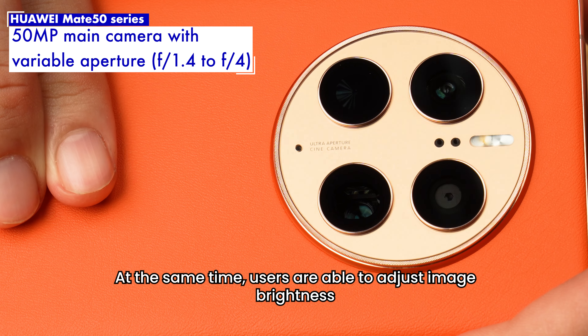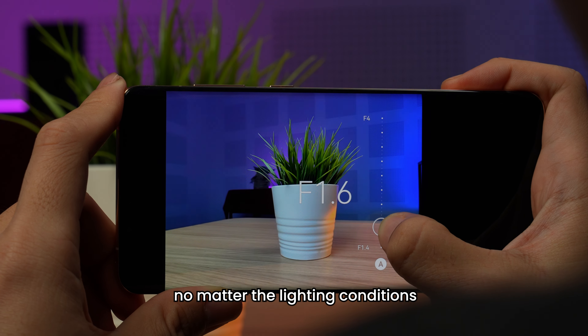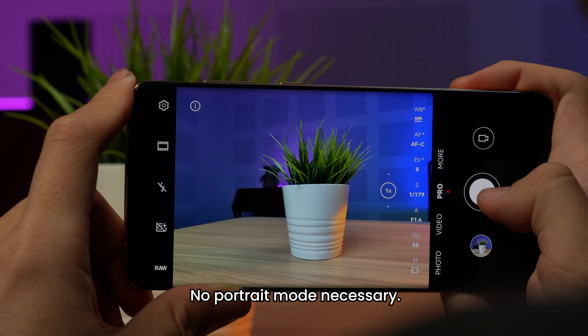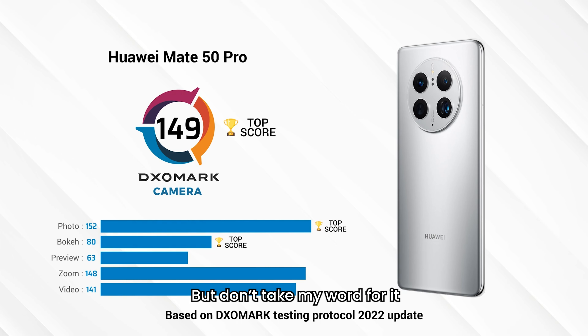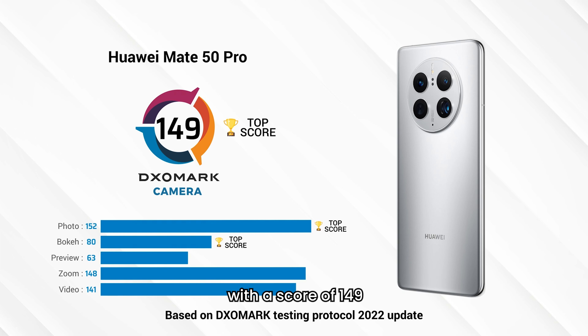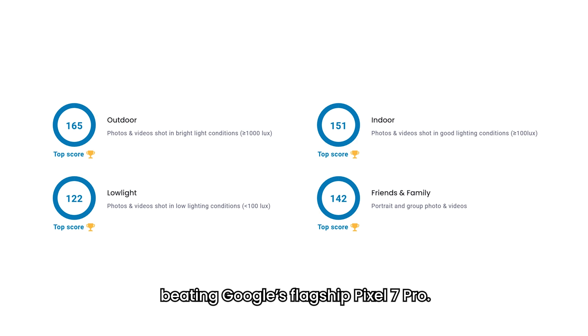At the same time, users are able to adjust image brightness and depth of field, no matter the lighting conditions, simply by changing the aperture — no portrait mode necessary. And the XOMark, the world-renowned benchmark for cameras, backs this up: the Mate 50 series achieved the highest ranking for a smartphone with a score of 149, beating Google's flagship Pixel 7 Pro.